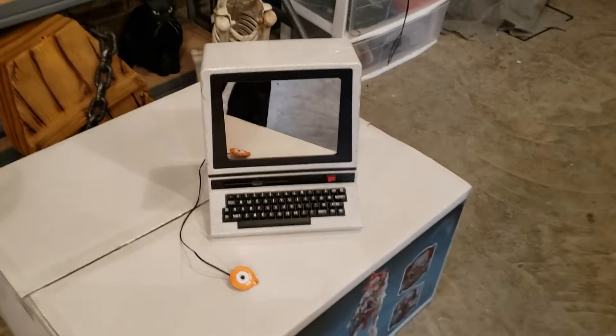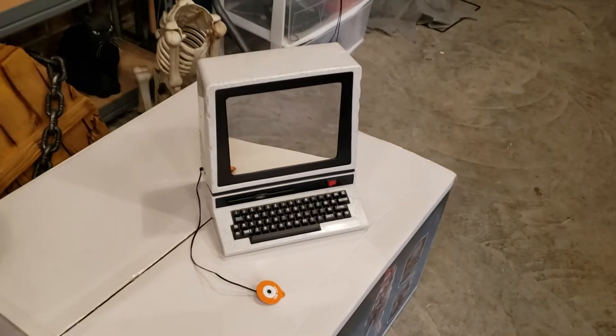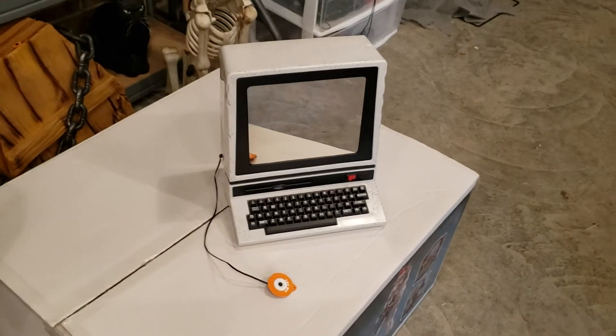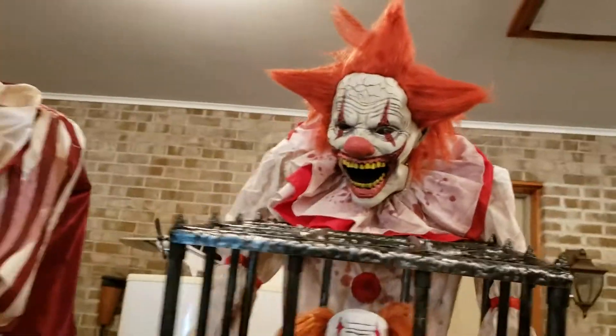Hey guys, Braylene here and welcome back to another smoldering review. This smoldering review is on the haunted computer sold at Target for Halloween 2019. Before we get into this video, stay tuned for an edited demo on KG.